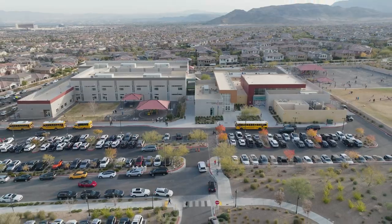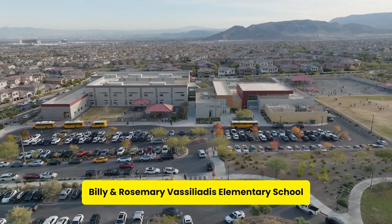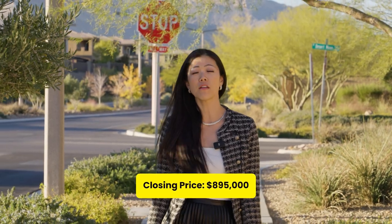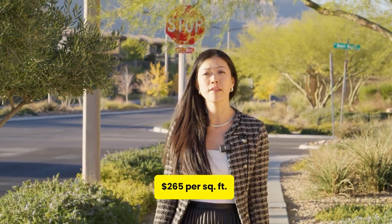What was really important for my buyers was a walkable elementary school. In this case, the walkable elementary school from the Paseos community is called Vasiliatis. That beautiful home closed at $895,000 at a price per square foot of $265, and that was three years ago.